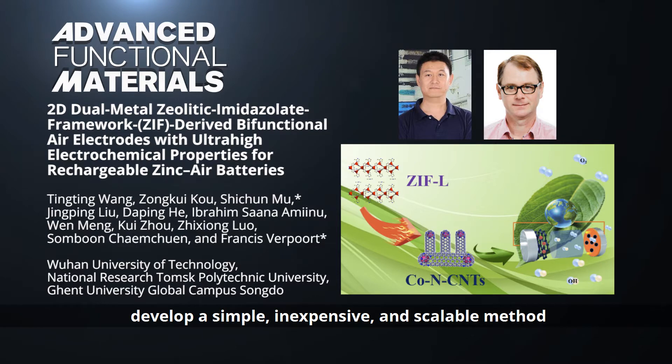develop a simple, inexpensive, and scalable method to produce cobalt nanoparticles-encapsulated nitrogen-doped carbon nanotubes, or CNTs, as bifunctional air electrodes for zinc-air batteries.